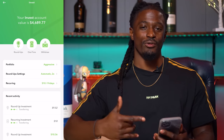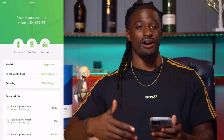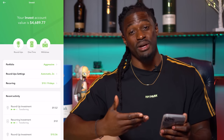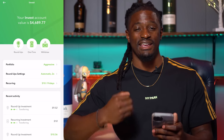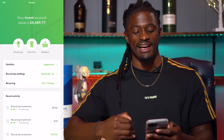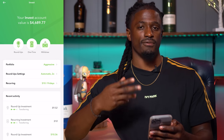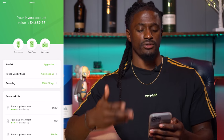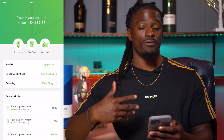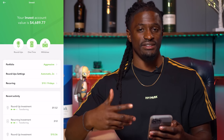Welcome back dreamers. Here we are on my Acorns account. I'm going to go over my account real quick, then dive into all the questions you guys have. Right now my account is at $4,689.77. So far I've withdrawn twice from Acorns — each time I withdrew $1,000. So really I should have around $6,000 inside this account. It only takes about two days to get your money, and I'll tell you why I withdrew towards the end of this video.